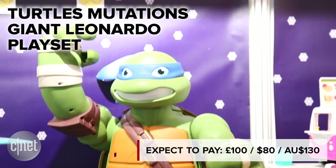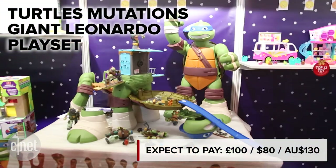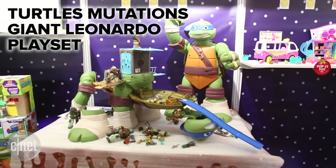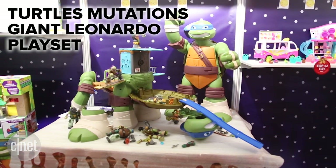Finally, everything old is new again, as the Mutant Turtles are back. This 60cm Leonardo folds out to reveal a sewer lair playset packed with different rooms. Cowabunga indeed.